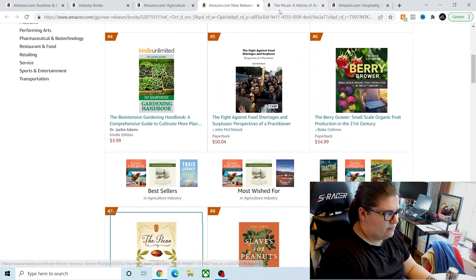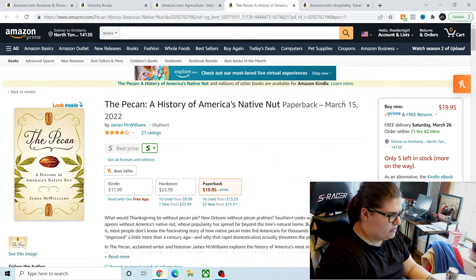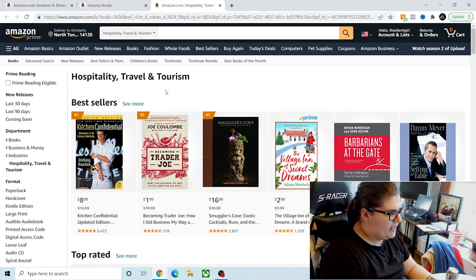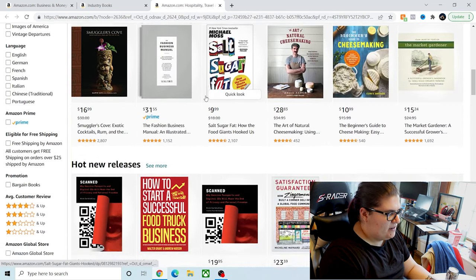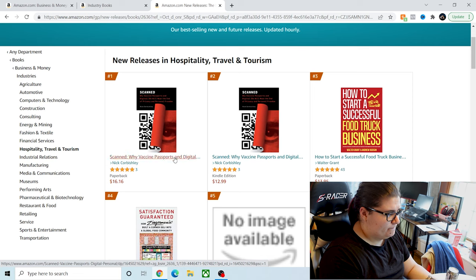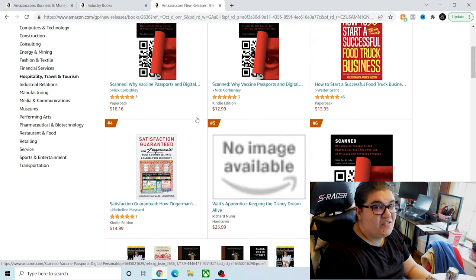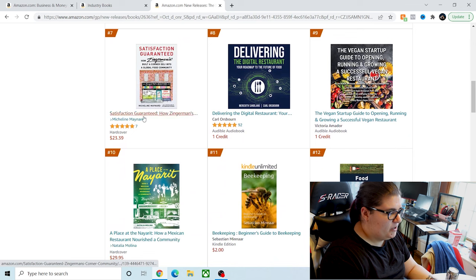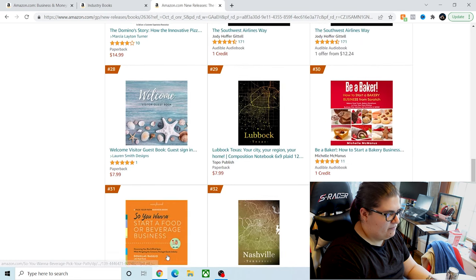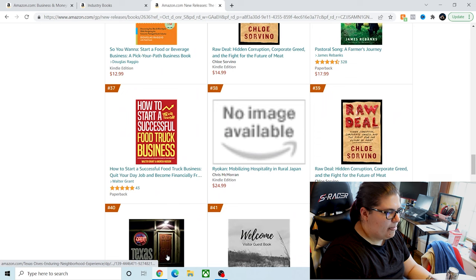Let's get out of agriculture. Here's hospitality, travel, and tourism — again, no other subcategories except maybe hot new releases. Scanned is about vaccines and passports, which I can see why it's in travel. This might be a little bit harder to dig through. I'm seeing some hospitality, some fish books, dominoes. These are large genres that incorporate a lot of different sub-territories, so you might have to dig a little bit.